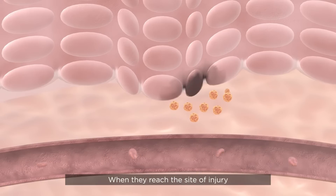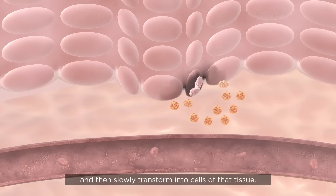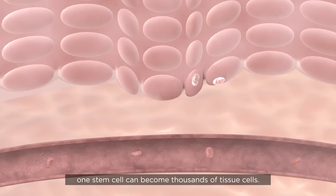When they reach the site of the injury and come into contact with the damaged tissue, stem cells begin to multiply and then slowly transform into cells of that tissue. Through this process of amplification, one stem cell can become thousands of tissue cells.